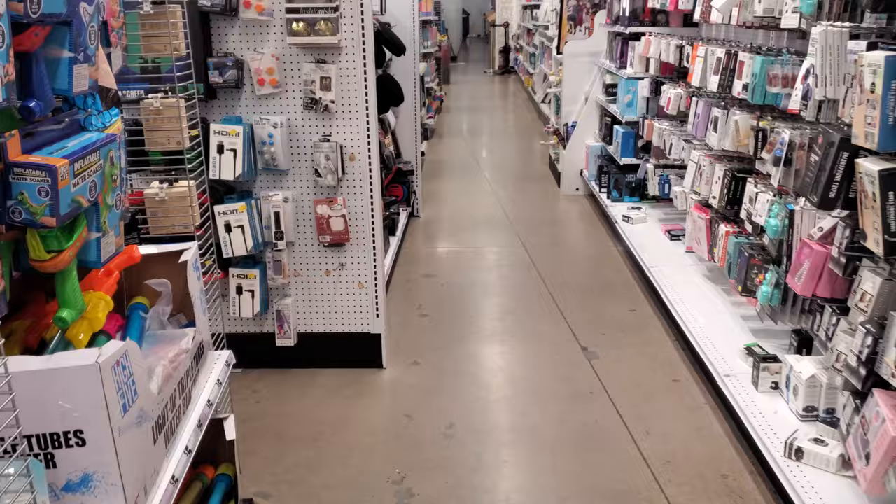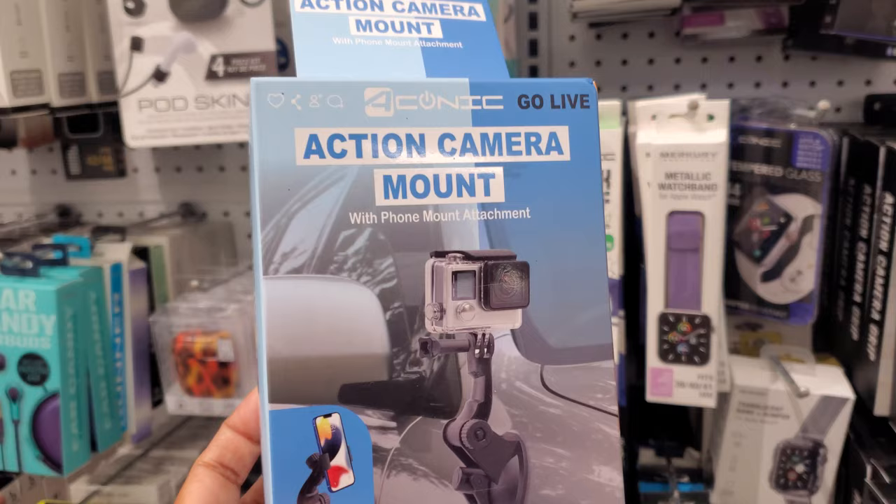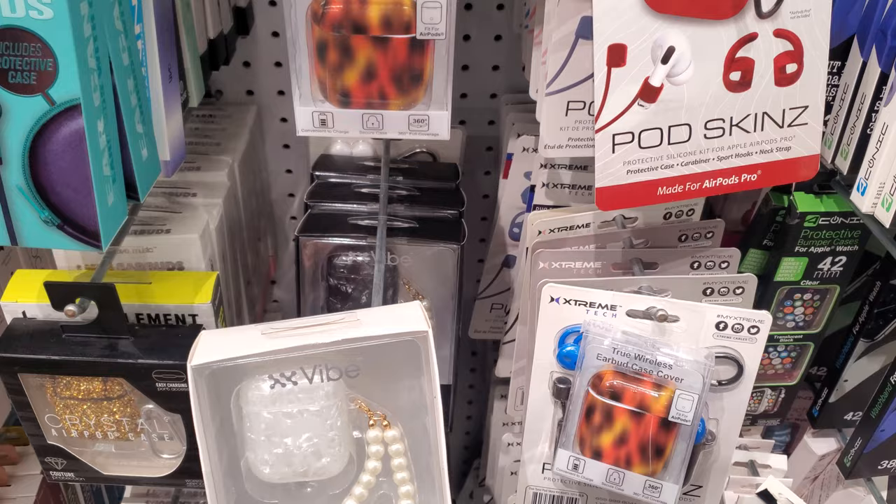I also found an action camera mount, so if you buy that GoPro-type style, they have a mount for you. This one has pearls on it — they have a black one as well, a crystal one. Oh, there's a pink one for all the pinky ladies out there.